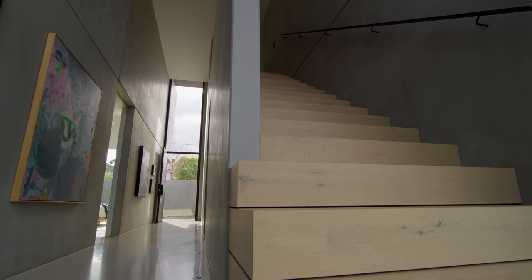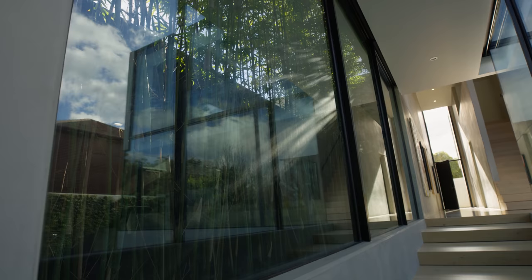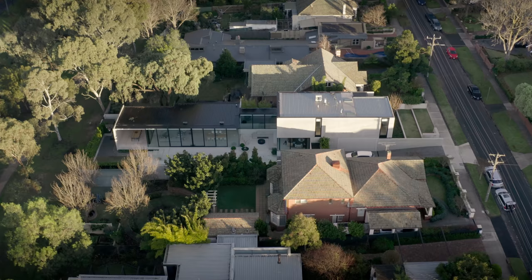As we enter through, we've doubled the volume as you come in. We've put a big sheet of glass above the entry door, and that allows some of the morning sun to make its way straight through down the corridor.